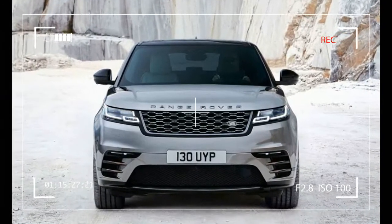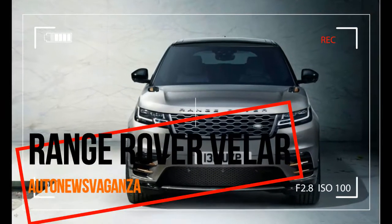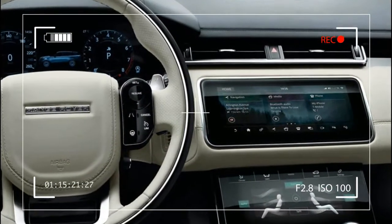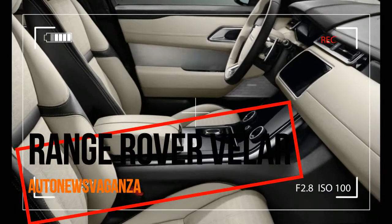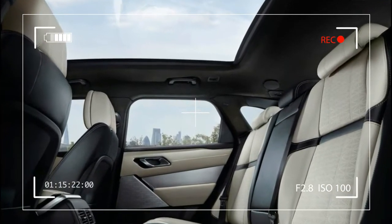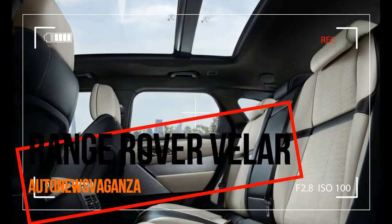The light, stiff, aluminium-intensive body, together with double wishbone front and integral-link rear suspension, provides the perfect basis for agile handling, superior ride comfort and outstanding refinement. It also delivers exceptional levels of crash protection, and Velar has been developed to meet the most demanding crash test regulations worldwide, combined with a comprehensive restraints system that includes 6 airbags.